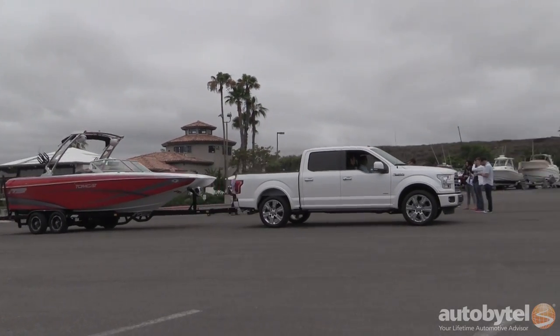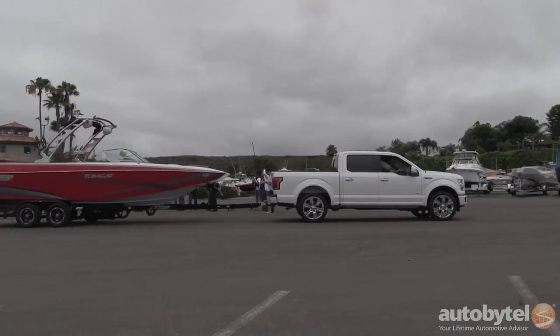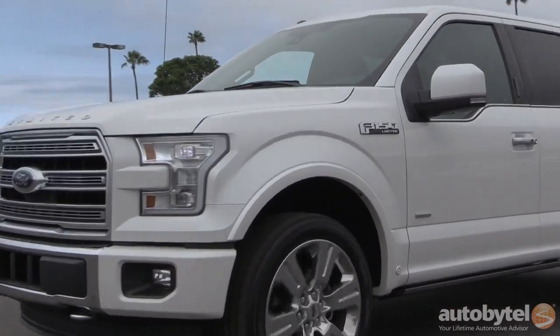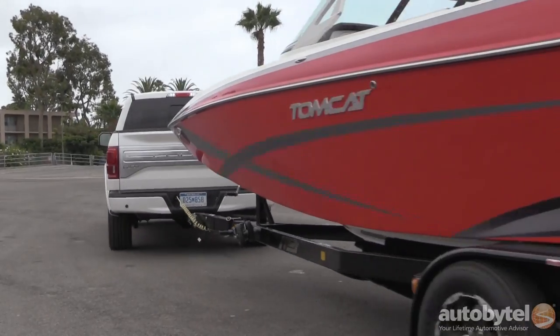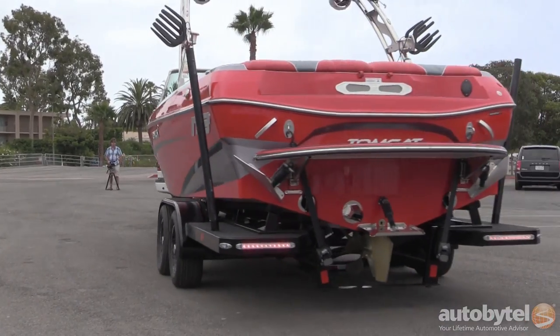The aluminum-bodied F-150 makes it a lighter, more efficient, more capable truck. That's really been the hallmark — the reason for such a successful truck in 2015 — and why we're really confident about this 2016 F-150 Limited.